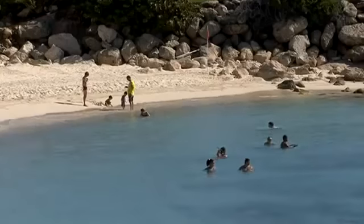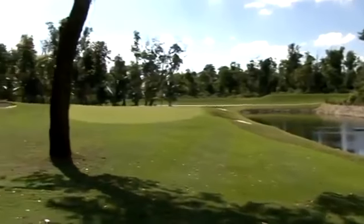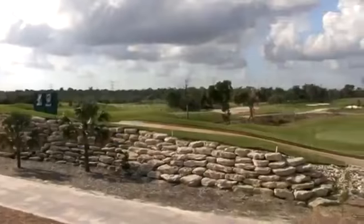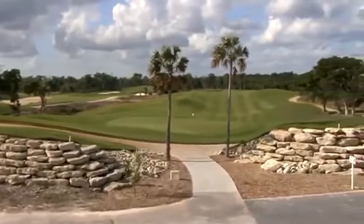Sparkling white beaches and gorgeous weather are synonymous with Cancun, Mexico. And now you can add golf courses. Honoured among the best of the best by the ROB Report in 2006, the IberoStar Playa Paraiso golf course is considered one of the top challenges in Mexico today.